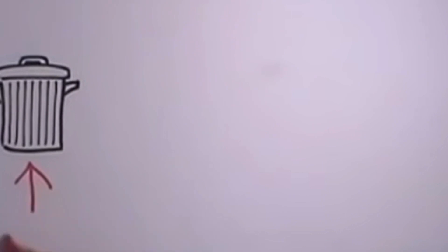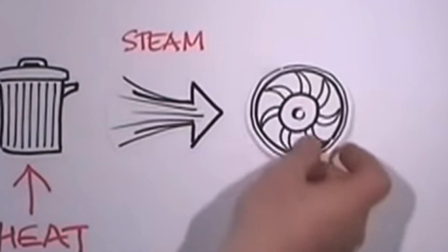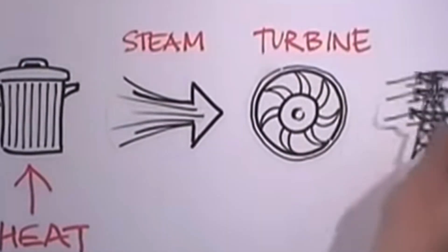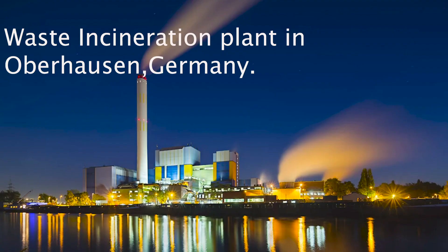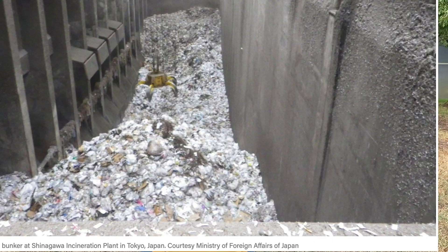Energy recovery from incineration involves the combustion of organic materials contained in waste streams. The heat generated from combustion is used to make steam, which in turn drives a turbine that generates electricity. Incinerating waste produces emissions and residues that must be contained and treated before being released back into the atmosphere in order for this process to truly have a positive environmental impact.